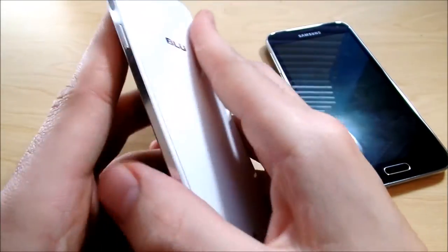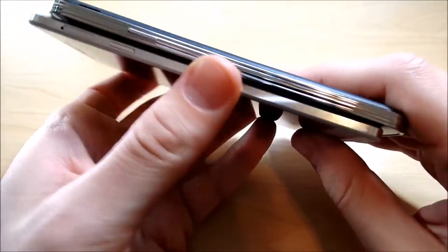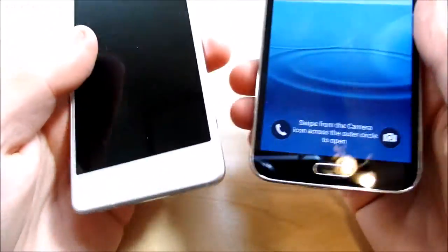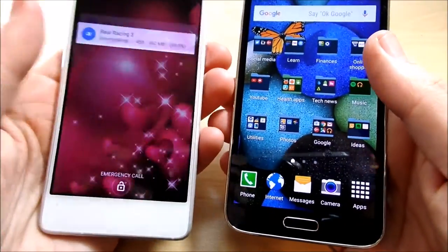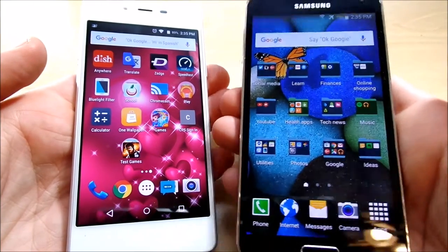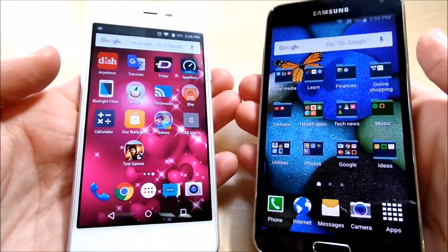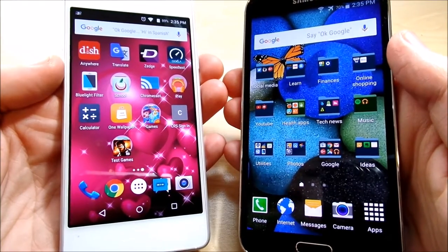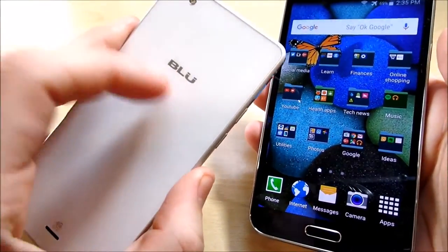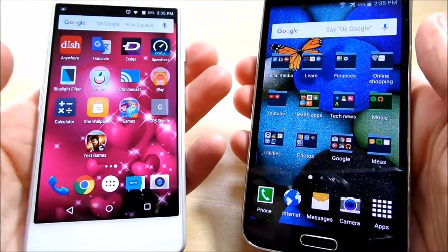The BLU Vivo Air LTE is just absolutely beautiful. If we put it next to the S5, you can see it's way thinner, of course. But is it better? I don't think it's better than the S5, but it does feel better in the hand — more premium. The S5 feels more sturdy, more functional, more of an everyday tough, can-take-a-drop kind of phone. This phone feels delicate, beautifully designed, somewhat similar to the iPhone, though actually it feels a little nicer — more like a Samsung Galaxy S6 with the glass back.